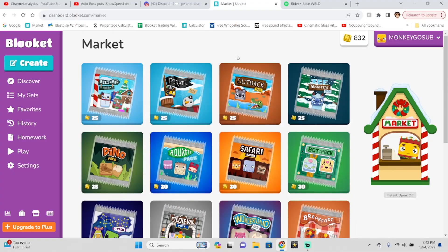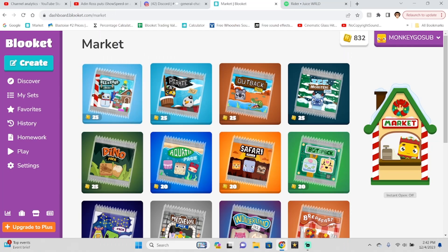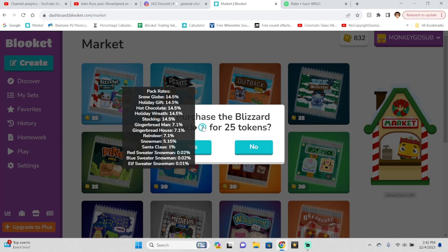Today we are back finally with a brand new video, and we have the blizzard pack that's out guys. Ben the creator of Blooket actually added the blizzard pack in December, but there are a couple new chromas in this pack.